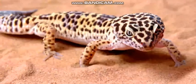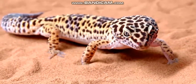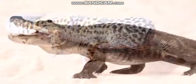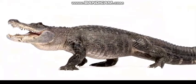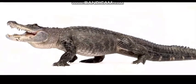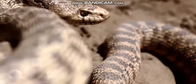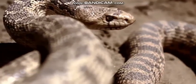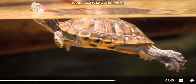Reptiles are animals that have dry skin and are covered with scales. Alligators are reptiles — they are large and have four legs and four feet. Snakes are also reptiles but do not have any legs or feet. Most turtles have webbed feet and a shell on their back.